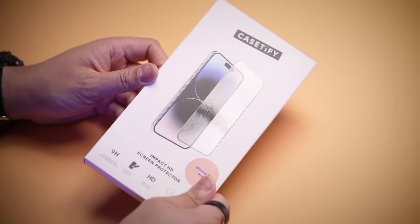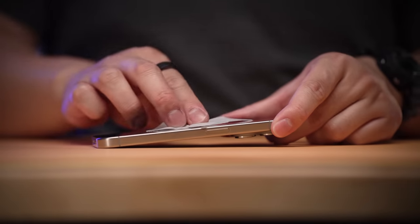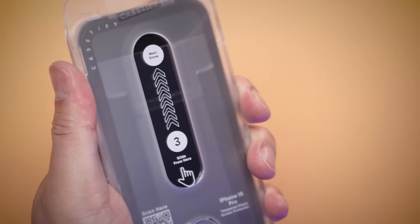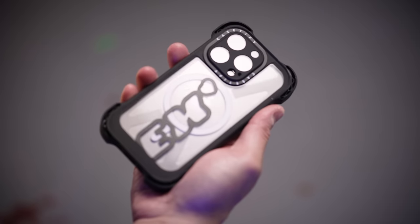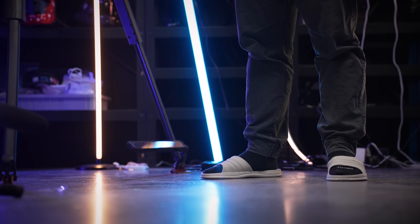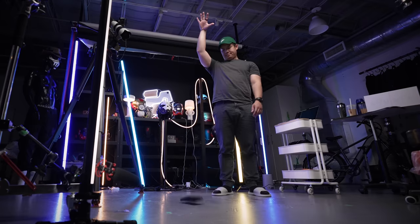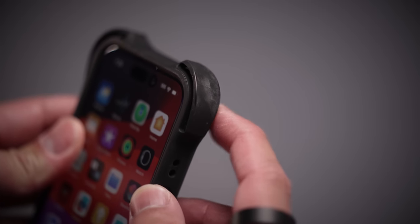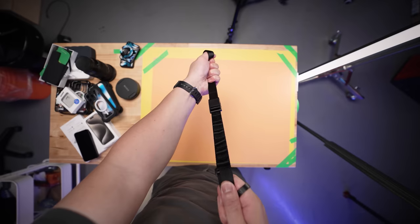But just to make sure, they also have screen protectors that come with a tool to align itself — no more guessing and stressing trying to clean off every piece of dust. Simply pull and wa-bam, perfectly aligned. While this isn't four Yao Ming's high, it still is raw concrete floor. I tested it face-first too. With only a few scuffs around the corners, the phone itself survived without a scratch, thanks to what is basically 360 degrees of protection.